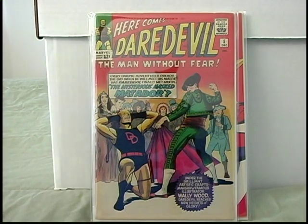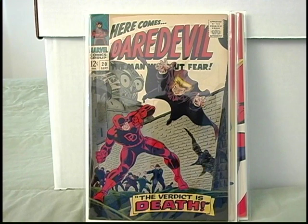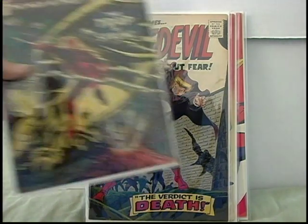Speaking of bad Daredevil villains, there's one of my favorites — The Owl. This is Gene Colan artwork. I think this is his first work on the Daredevil title in this one. Picked up Daredevil number 21.